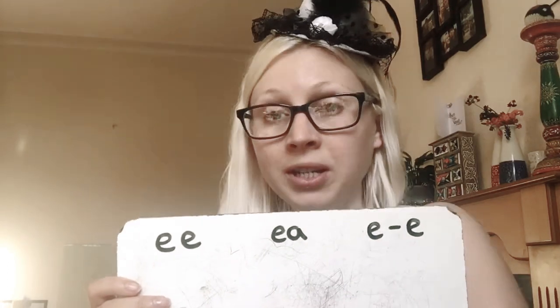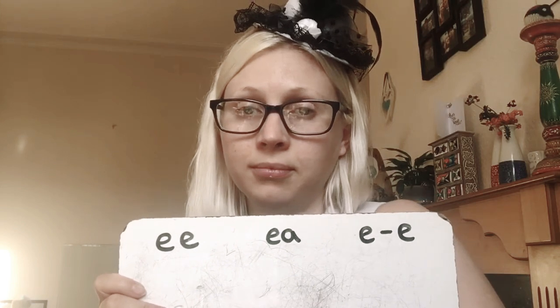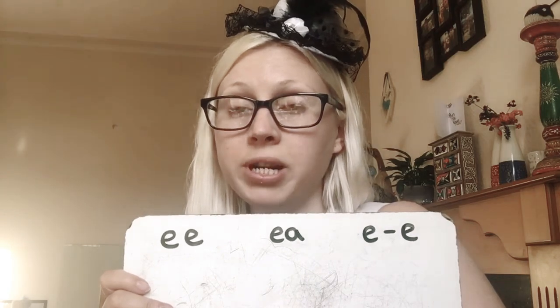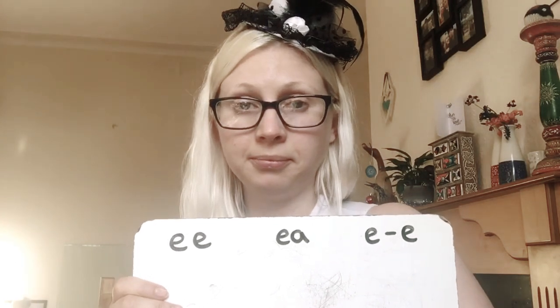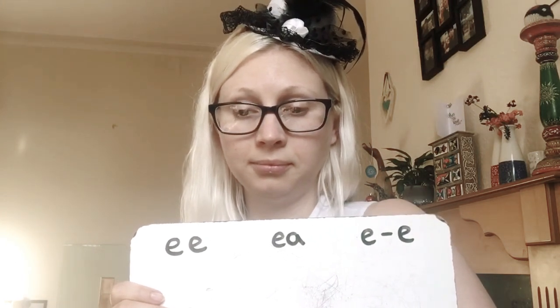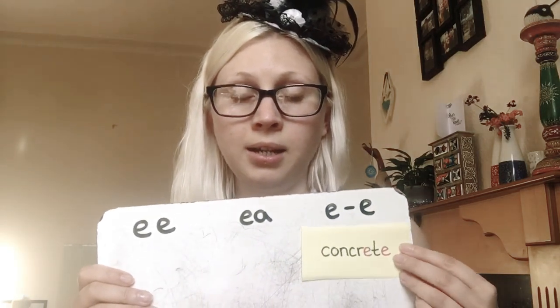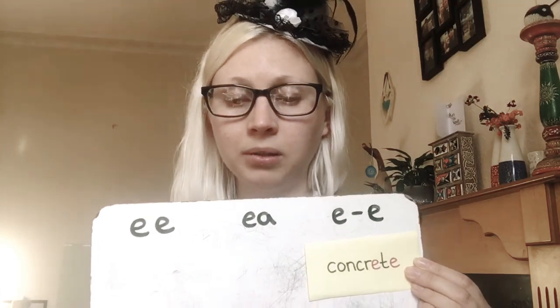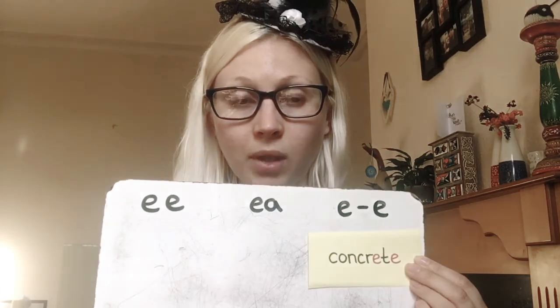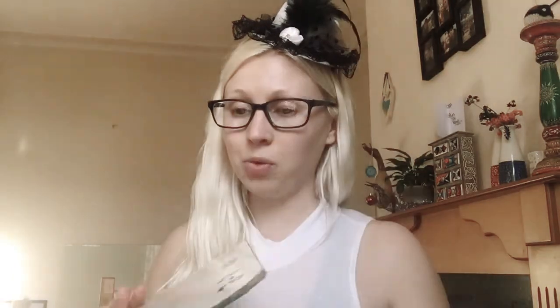And the last word is concrete. Concrete — it hurts when you bump your head on the concrete floor. It is the split digraph. Well done if you got that. Good job. Well done — and that's all of them.